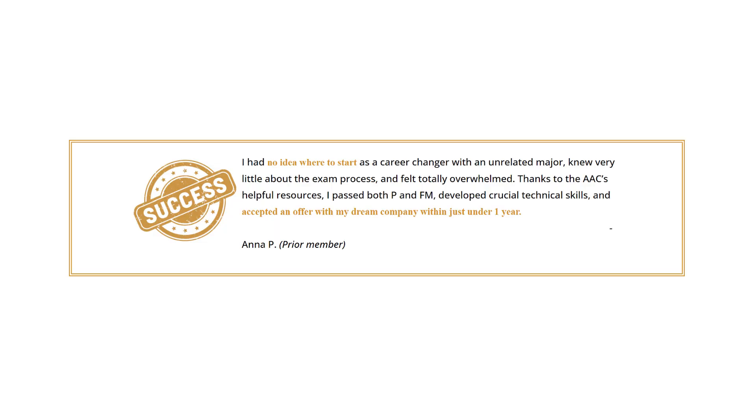This actuarial catch-up strategy that I'm going to share with you will show you how to focus your next 12 months so that you can become a top candidate, get hired, and achieve what most people take years to accomplish. This is a three-part strategy with three different focus areas, so let's start with passing exams.